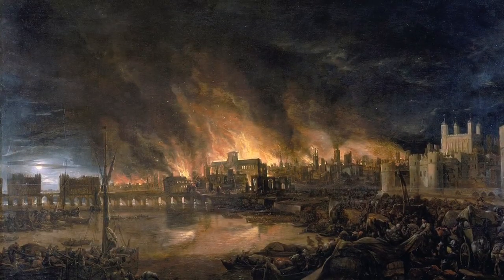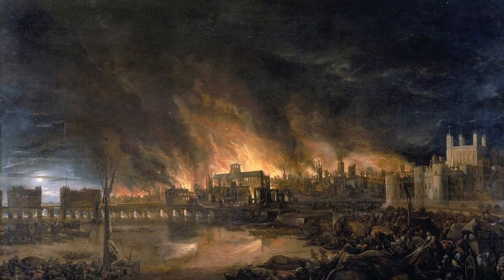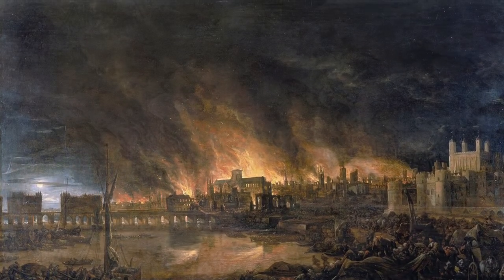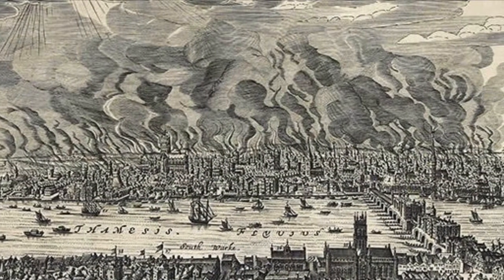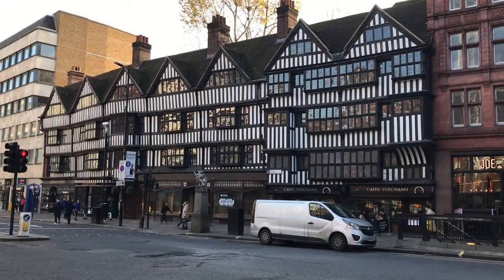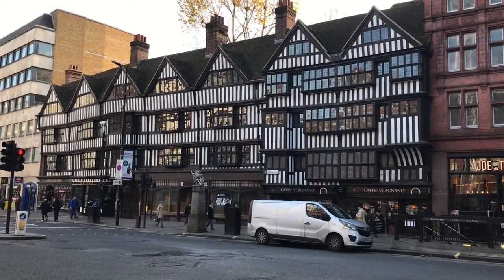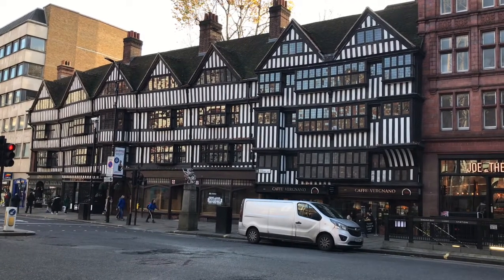No event changed the face of London quite like the Great Fire. In a few days the centuries-old city was reduced to ash. Almost nothing of the old city survives today, save for a handful of buildings. Two of them, Staple Inn and the Old Curiosity Shop, are in Holborn, and that's where I am to look at how the fire altered the architecture of London.